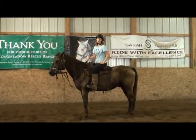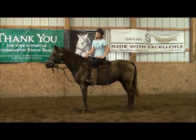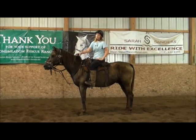This is Leopold. He's a 15-year-old quarter horse. He's really nice under saddle in the arena — lope, drop, canter — and he can also go outside, too.